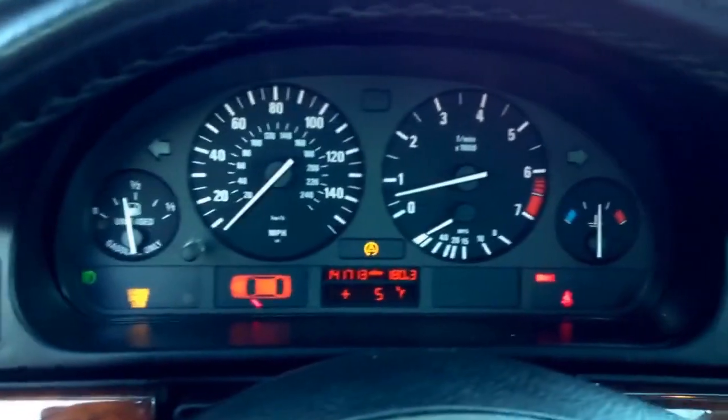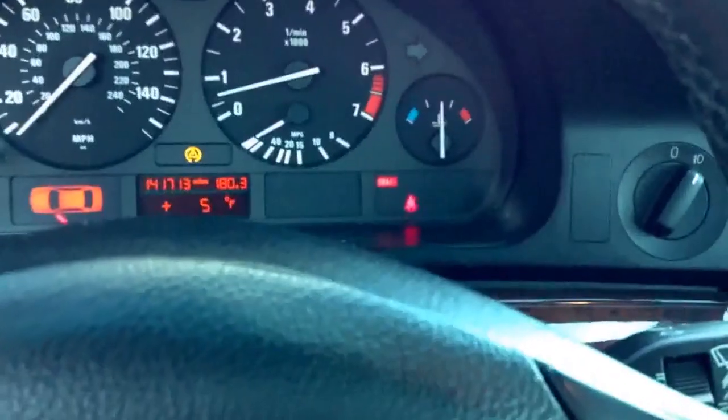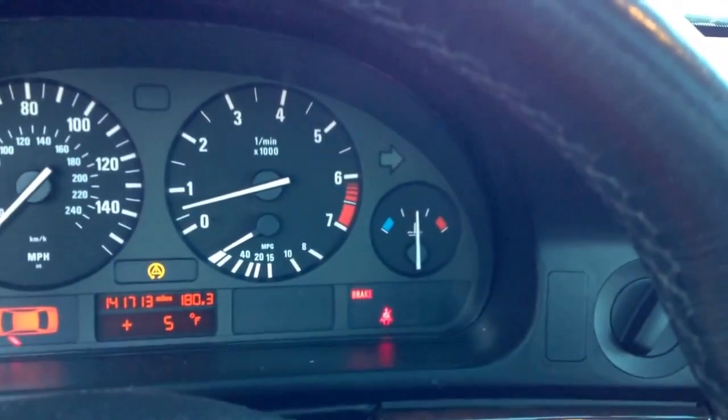It drives pretty good right now. I need to get my windshield replaced because it has a crack in it. Also I need to change my front shocks. My windshield washer stopped working too, so I've got to replace that.